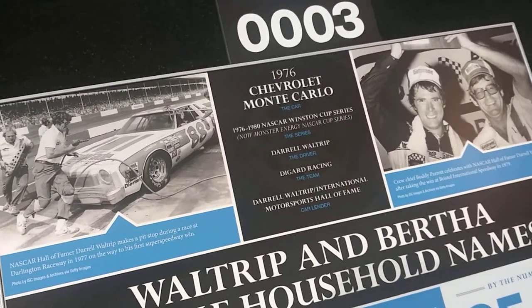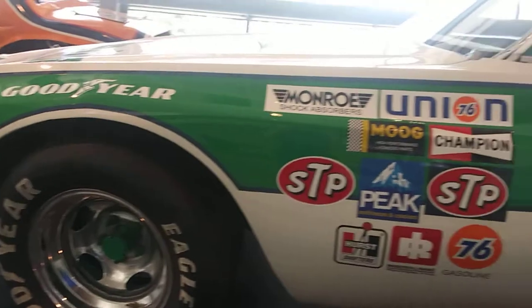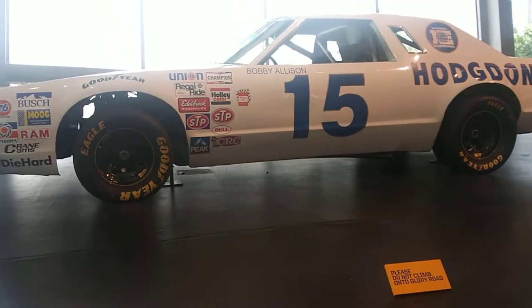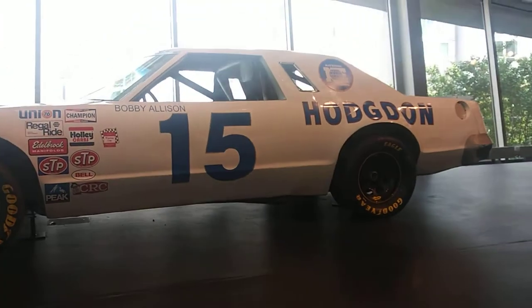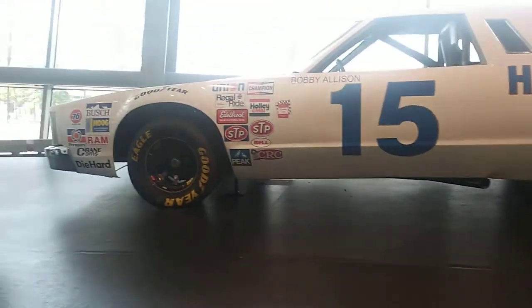1976 Chevrolet Monte Carlo. 1978 Ford Thunderbird. Now these are cars that I like.